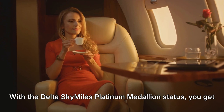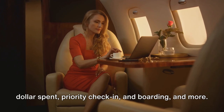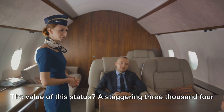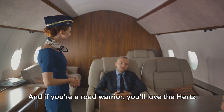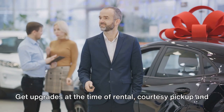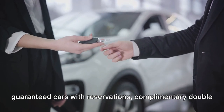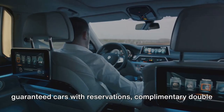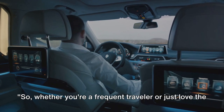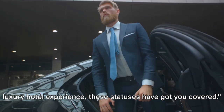With the Delta SkyMiles Platinum Medallion Status, you get complimentary upgrades, priority wait-listing, 9 miles per dollar spent, priority check-in and boarding, and more. The value of this status? A staggering $3,420. And if you're a road warrior, you'll love the Hertz Platinum and Avis President's Club statuses. Get upgrades at the time of rental, courtesy pickup and delivery of the car to select private plane terminals, guaranteed cars with reservations, complimentary double upgrades, and the lowest applicable rates on domestic reservations. Whether you're a frequent traveler or just love the luxury hotel experience, these statuses have got you covered.